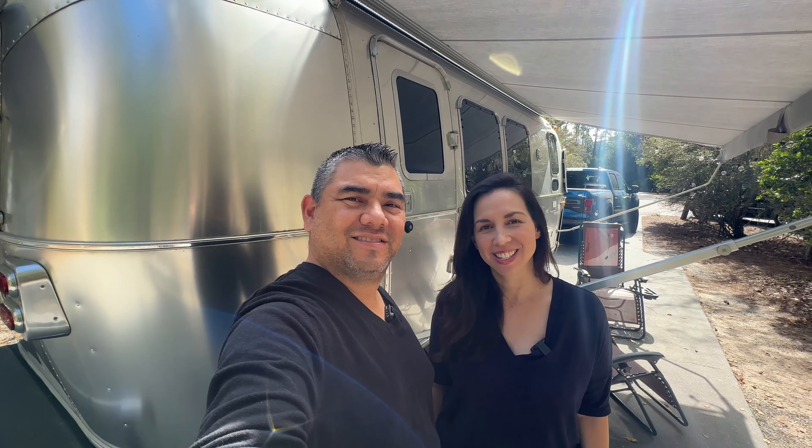Our Airstream experience after a little over three years: we got this in September 2020 for the pandemic. Our original intention was to sell it afterward, but we like it now. We did another review on hotel versus RV. It is work, as we've mentioned in other videos, but right now we're enjoying it. Thanks for watching — see you next time.